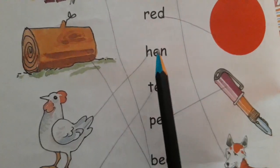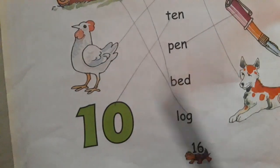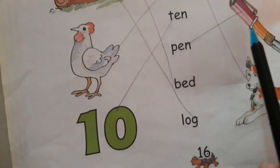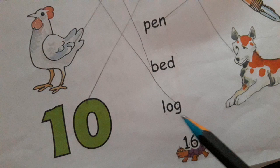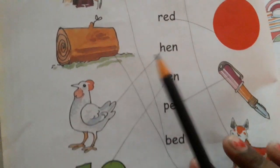R-E-D, red. H-E-N, hen. T-E-N, ten. P-E-N, pen. B-E-D, bed. L-O-G, log. Okay.